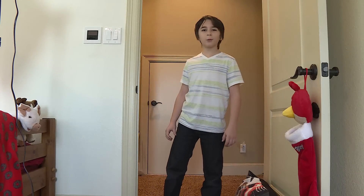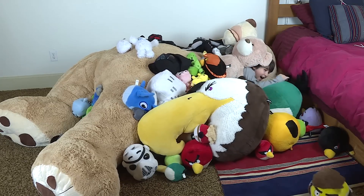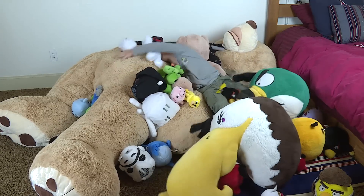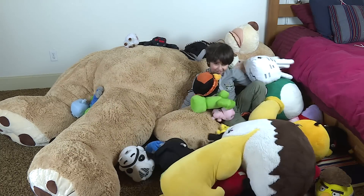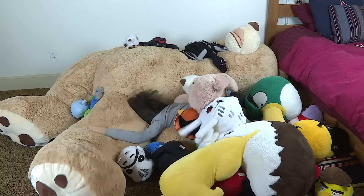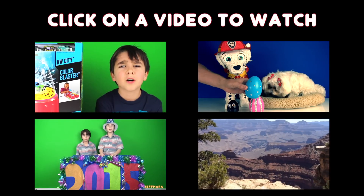Hey Dada, do you know where William is? Bye YouTube, thanks for watching and please subscribe. Click on one of these to watch another video.